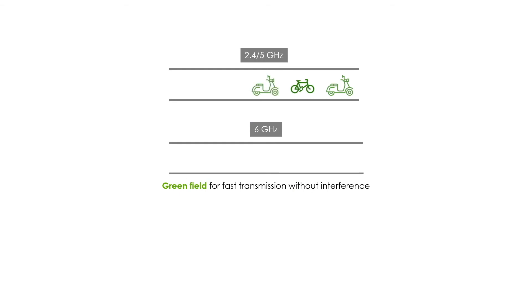In the 2.4 or 5 GHz bands, there are many devices supporting Wi-Fi 4 or Wi-Fi 5 with lower maximum data rates, so the overall Wi-Fi performance can be degraded by those outdated devices. On the other hand, this scenario won't happen on the 6 GHz band — all devices can operate at the fastest speed in this interference-free environment.